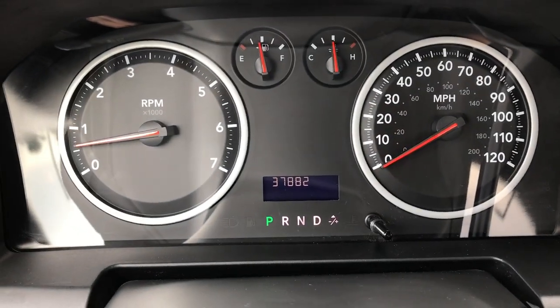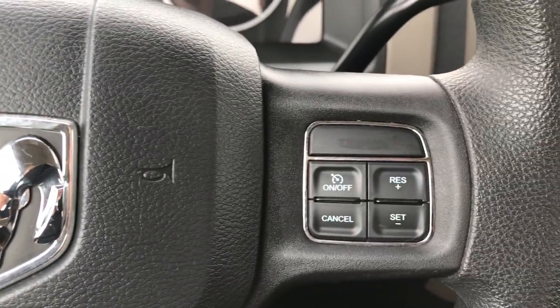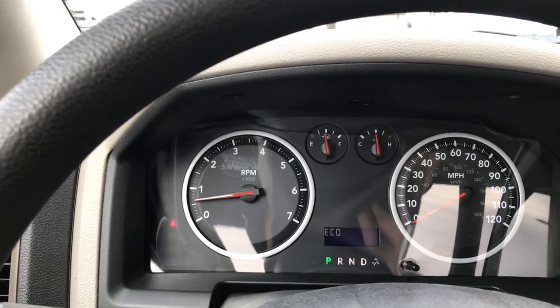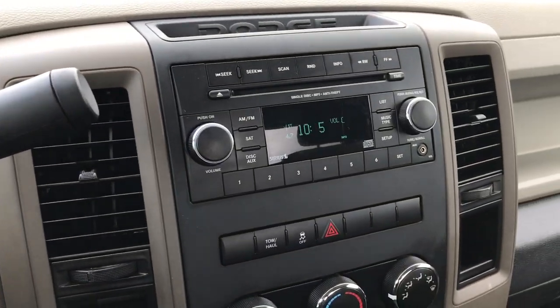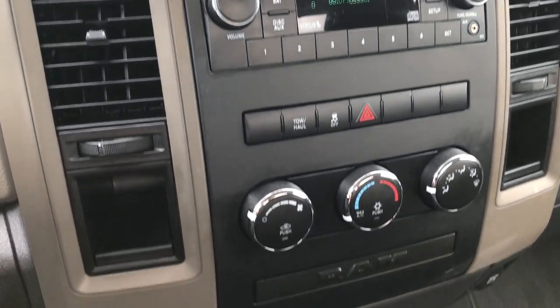This truck has 37,882 miles. You have cruise controls on this side. You can view trip A, trip B, and outside temperature display, and of course the odometer. It has a CD player, AM, FM, and Sirius satellite radio capabilities on this truck.